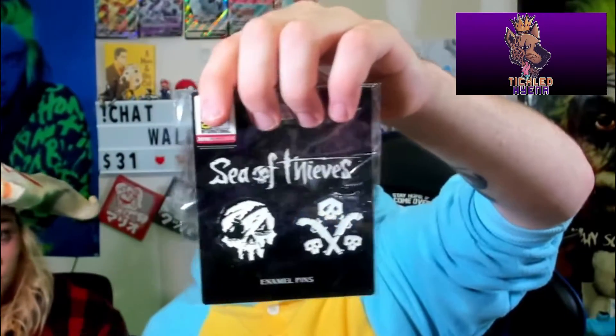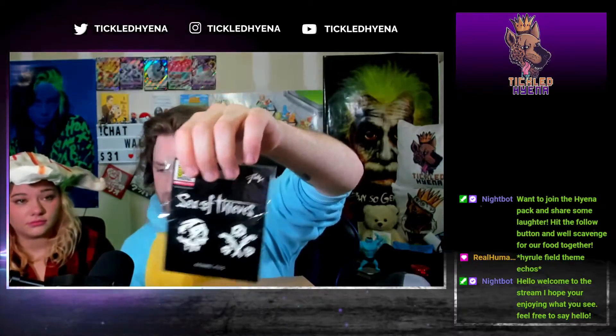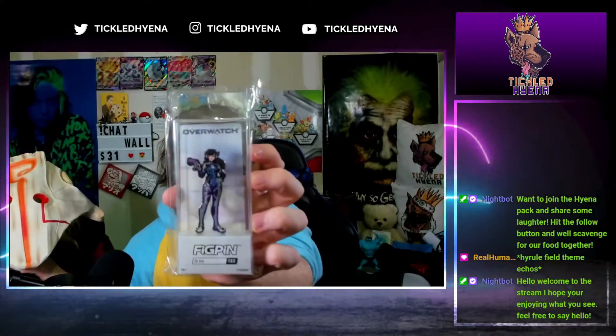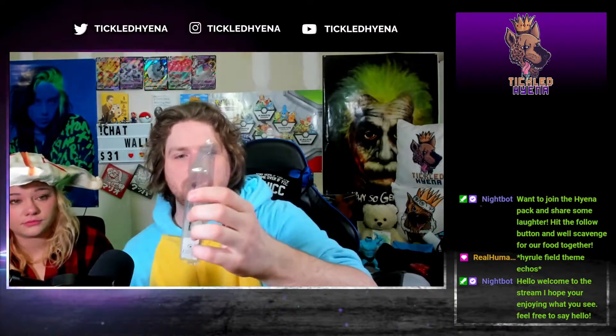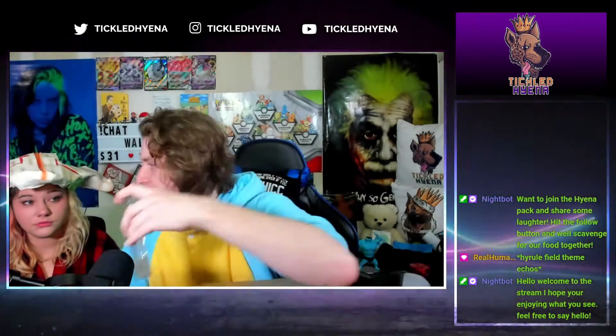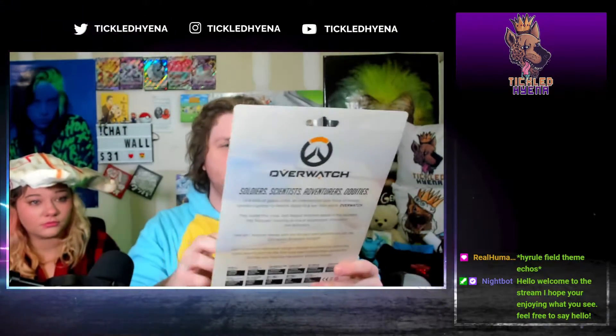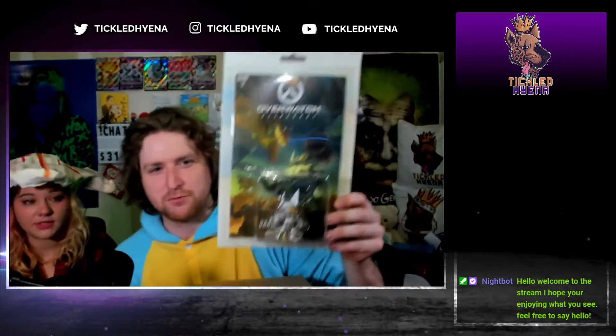Oh, we got Sea of Thieves pins — not after all, we could be a pirate! We got a Fig Pin — we got Diva Jesse. I don't know if you remember Jesse, he wanted to collect these. They're actually kind of cool — they're pins but they have stands and everything. Overwatch Reinhardt — that's actually pretty epic. I'm not much of an Overwatch fan, but it's got a comic inside of it, number two, still in its packaging. That's pretty cool.